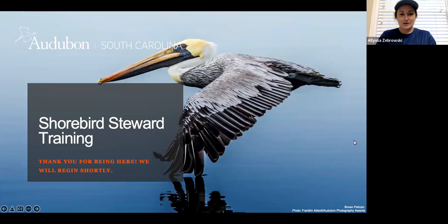Hello everyone and welcome to Audubon South Carolina Shorebird Steward Training. We thank you for being here and appreciate the time you're taking to help with the conservation of our shorebirds and seabirds in the state of South Carolina.